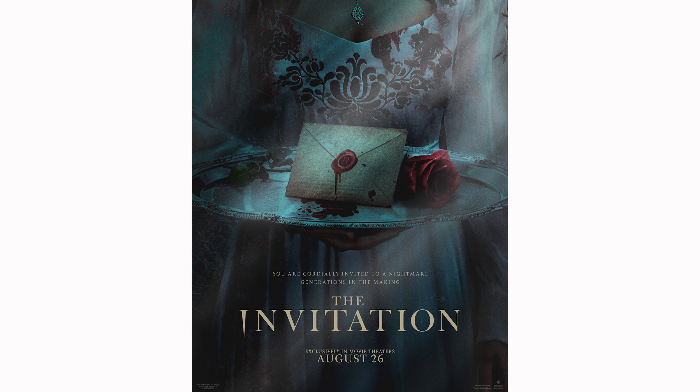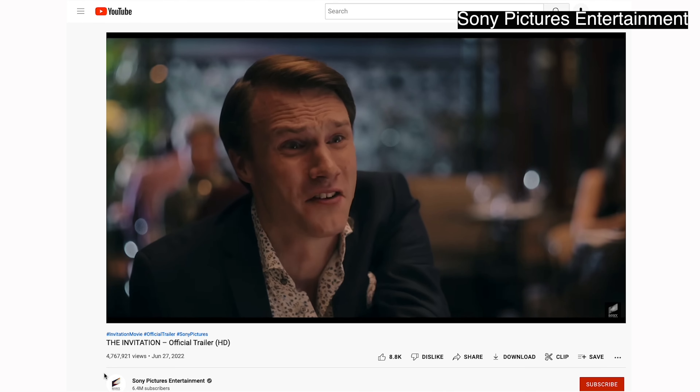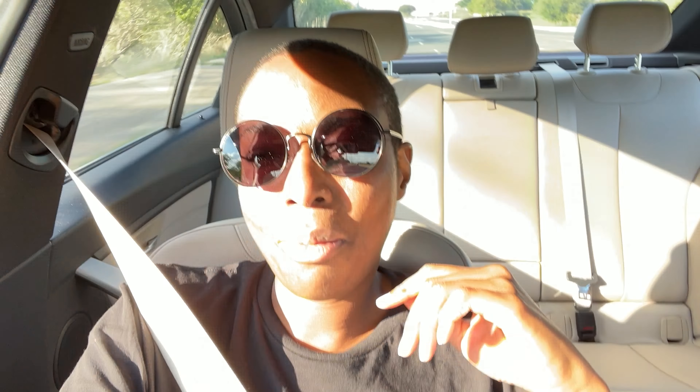Some of my paintings will be in a movie called The Invitation. It's a vampire movie and it's in theaters around the world and it's through Sony Pictures. I'm on my way to the theater to see The Invitation.